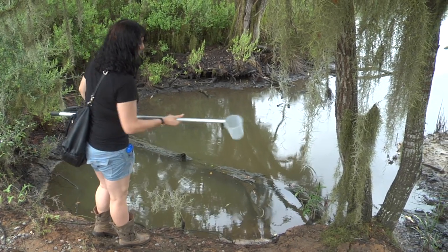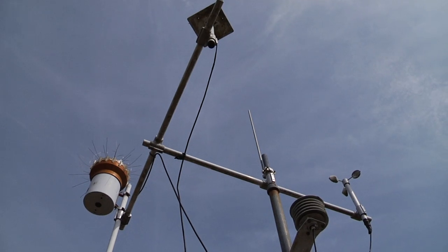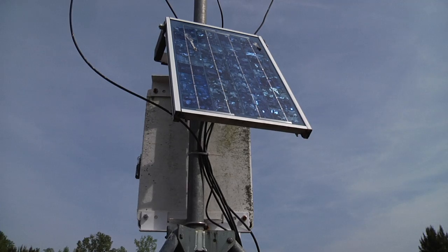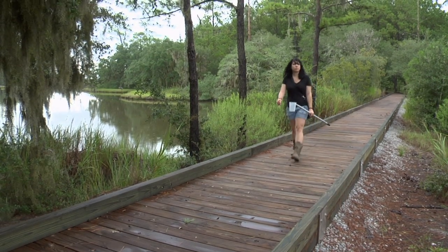For us to have an outdoor laboratory where we can install equipment in the ground, design studies, execute them, and actually test things out — that is really unique and we've been really fortunate. We show them how science works, science in action out in the field.